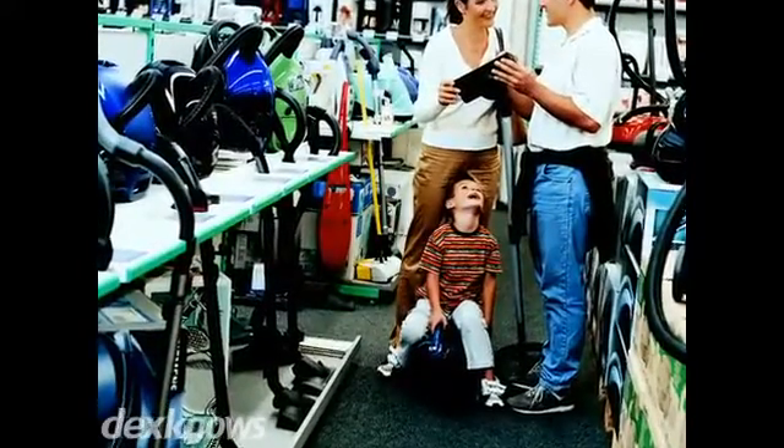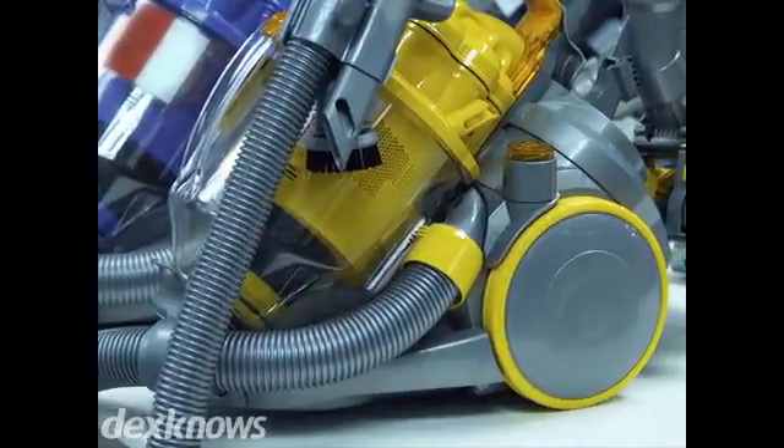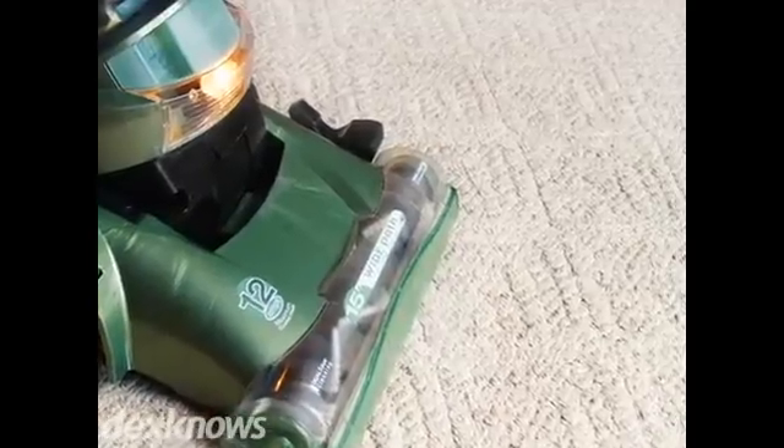At the Good Housekeeping Vacuum Shop, we repair all makes and models of vacuum cleaners, including upright and tank vacuums, all commercial machines for homes, hoovers, and much, much more.